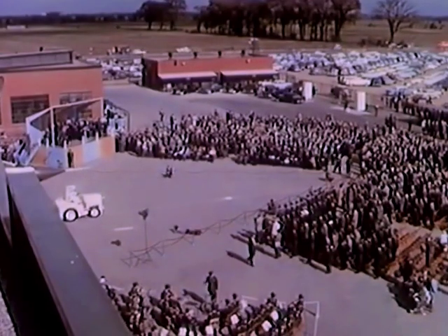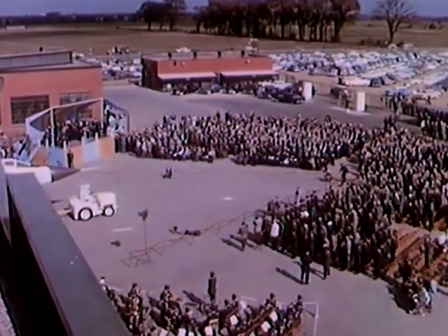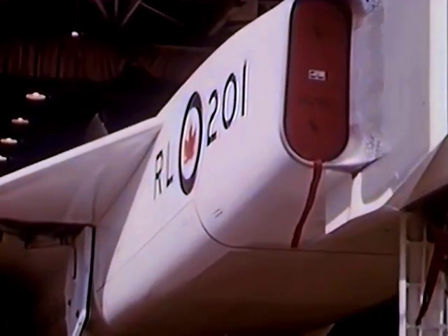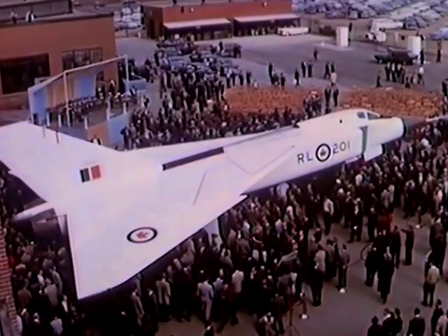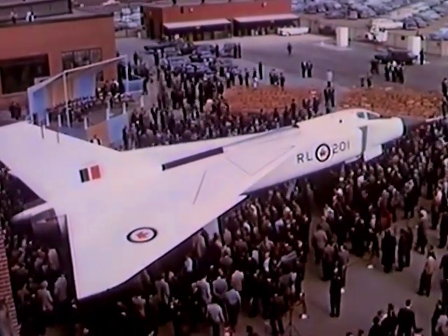On October the 4th, the first Arrow is publicly unveiled by Canada's Minister of National Defense. This is the first time that the public is able to see what Avro's big new supersonic interceptor really looks like.